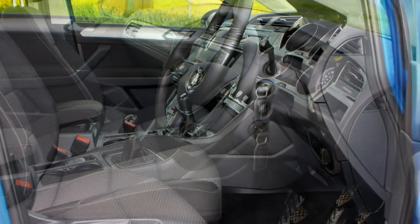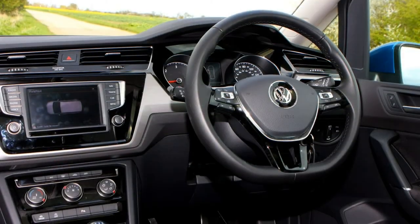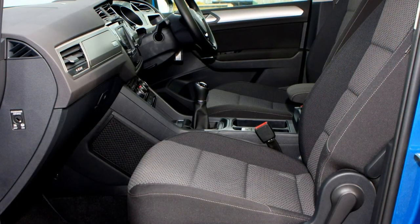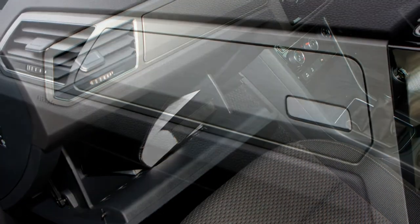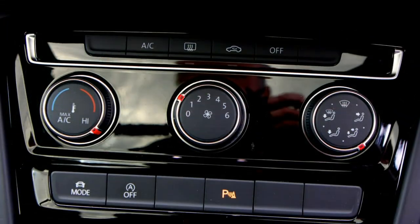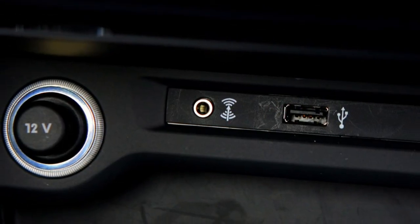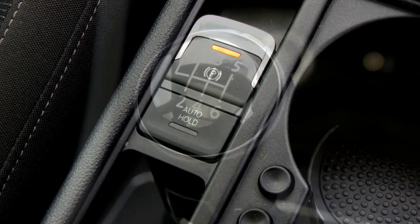The third and final diesel is a 190-horsepower 2.0-litre unit, available exclusively with a DSG gearbox on higher-spec Touran models. This engine and gearbox combination is very effective, with plenty of acceleration in all situations and extremely smooth gear shifts, though whether you can justify its extra expense relative to the rest of the lineup is another matter.